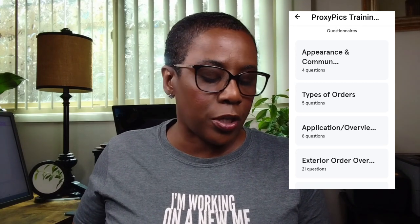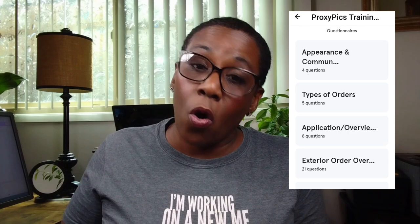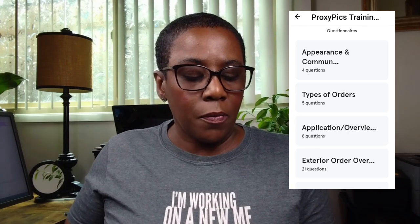In the training, they want you to upload an image of yourself. They claim the image is used for some clients when you do interior inspections. Then they want you to upload a driver's license. There is a questionnaire covering different things like the types of orders that will come through, what you should and shouldn't do when it comes to orders, how to take pics with examples of what everything looks like — all of that good stuff.